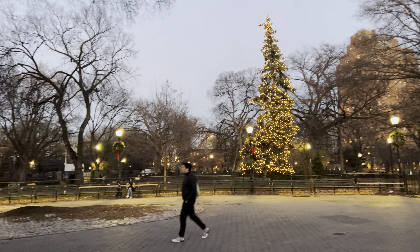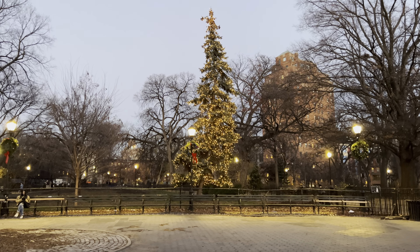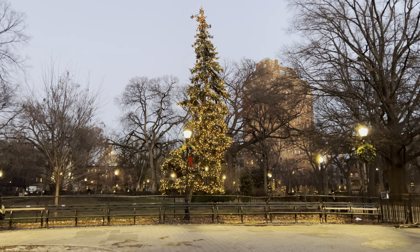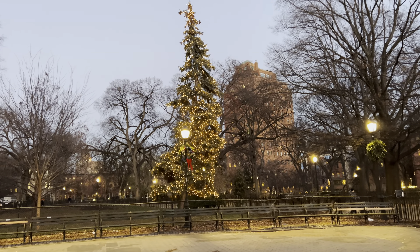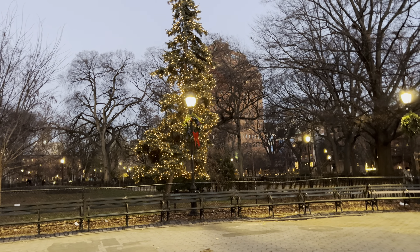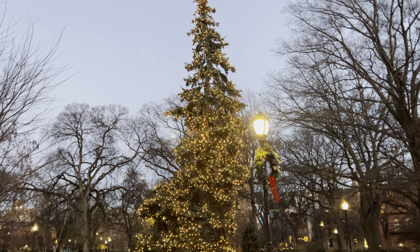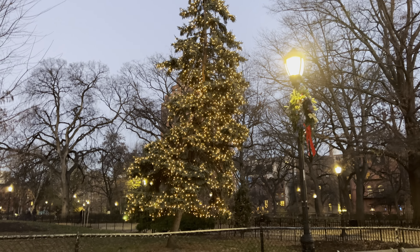This has to be like the saddest looking Christmas tree I've ever seen in New York. It's oblong, shaped so oddly. It doesn't even look like it belongs here to be honest. Yeah, definitely very lopsided.